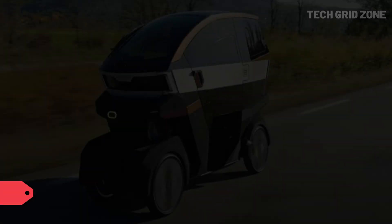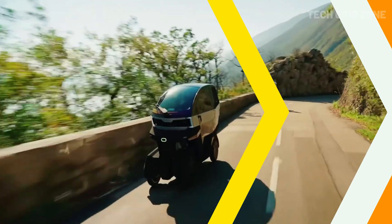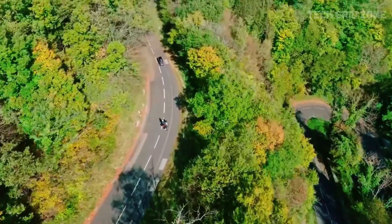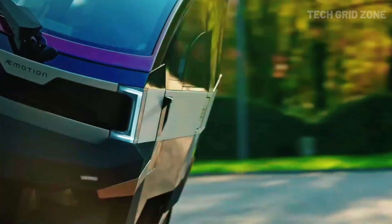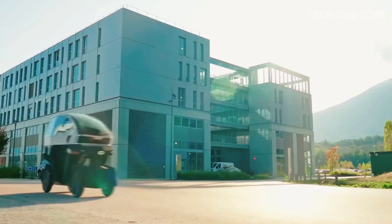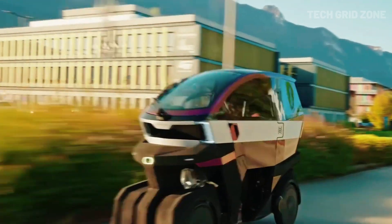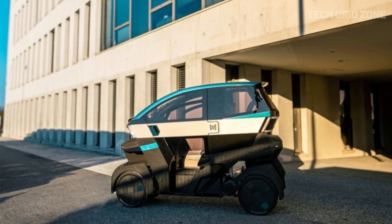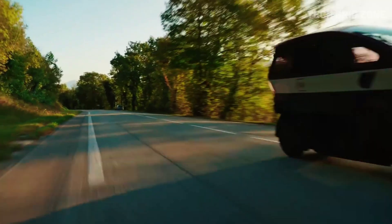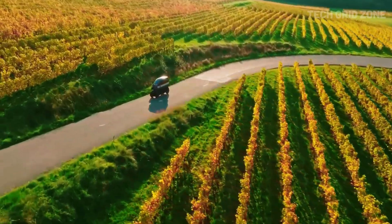The emotion-tilting microcar is a groundbreaking electric vehicle that combines the agility of a motorcycle with the safety of a car. Powered by a 45-horsepower motor, it reaches speeds of up to 115 km/h and features a four-wheel-tilting chassis that enables cornering beyond 35 degrees. With a range of 200 km on a fixed battery and two swappable packs adding 140 km more, it's ideal for urban commutes.